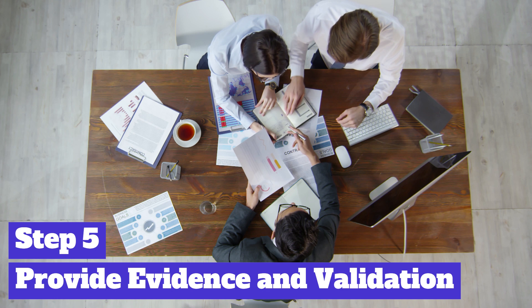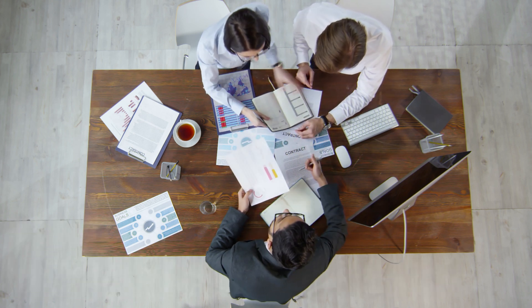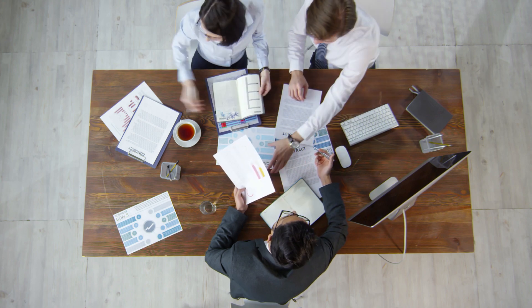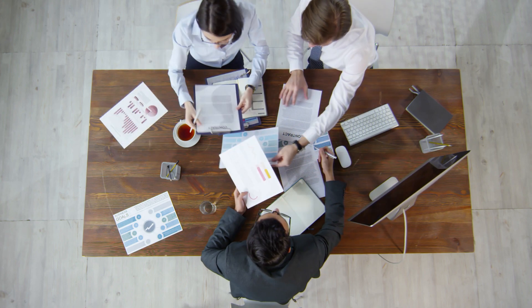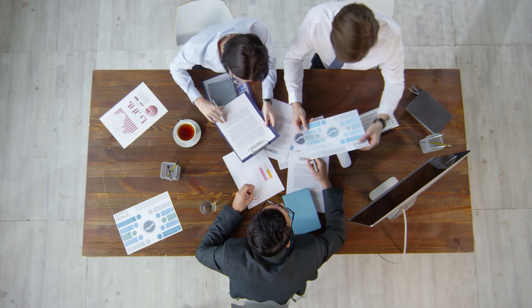Back up your claims with evidence and validation. Share success stories, testimonials, case studies, or relevant data that prove your solution's effectiveness. This builds trust and credibility, showing that you have a track record of delivering results.